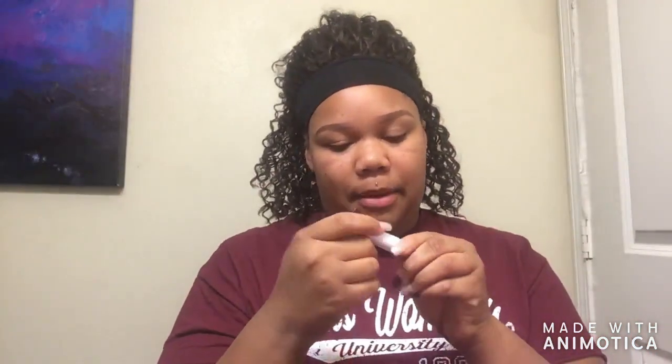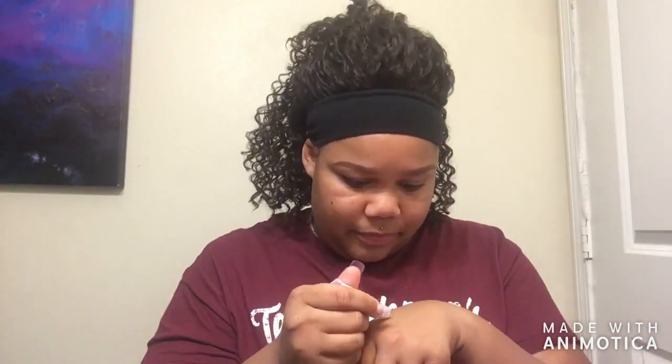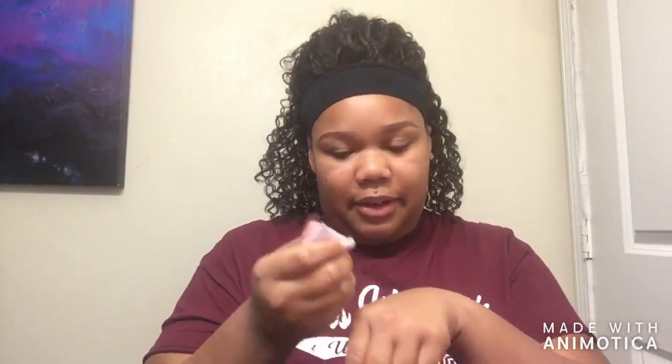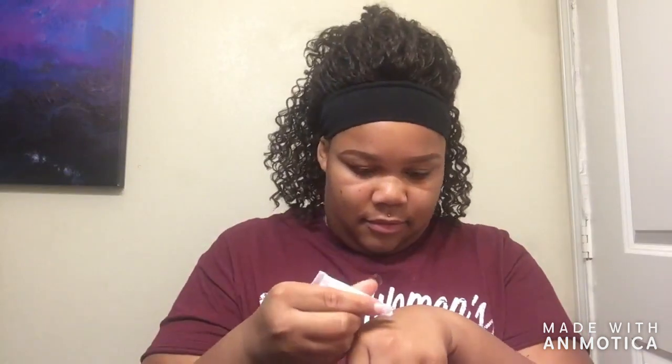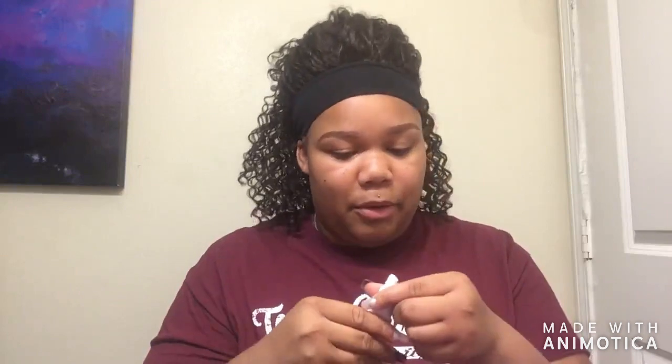Next I'm going to go ahead and do my eyes. Of course it comes with an eye primer — it actually comes with two eye primers and I really want to know what the difference is. So the first one — there's a lot of air in here first off, a lot of air. Yeah, if nothing comes out of here I'm going to be real salty.